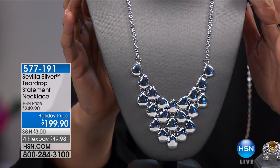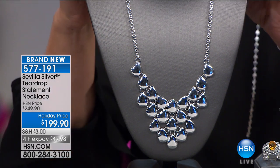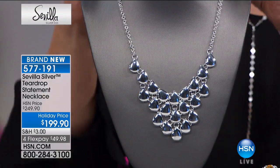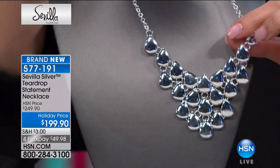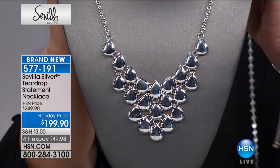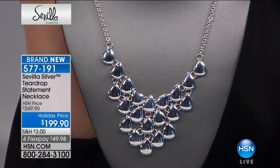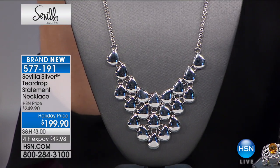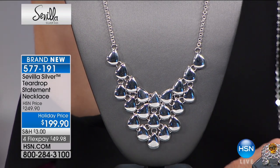Merry Christmas. Happy New Year. That is your teardrop statement bib-style necklace at $199. That is an absolute piece of wearable art. You can go high or low — there is a clasp here in the back. Look at the workmanship here, this is stunning. Absolutely — this piece of jewelry is your outfit. You dress around that. It's a portrait necklace — you'd wear your black turtleneck for your headshot and this. Drama, but sophistication. $250 usually, today it's $199 on precious sterling silver, your Sevilla silver, brand new.